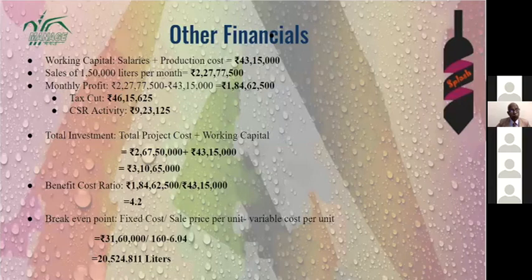The benefit-cost ratio is high because we have a very low cost of production — we acquire raw materials from local farmers with less transportation cost. Additionally, water constitutes 95% of a beer bottle, so the product has very low production cost, resulting in high profit and a high benefit-cost ratio.